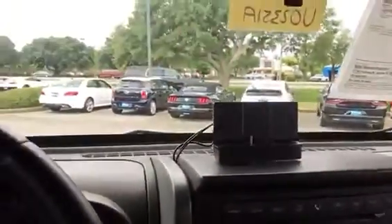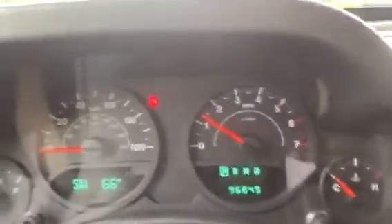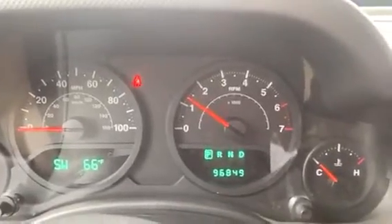The air conditioning runs cold. That is an adapter for Sirius XM — we just never wanted to unstick it — so it has that available. You should be able to see 96,849 miles on the vehicle. It is a clean Carfax and, as we discussed, on sale this weekend at $13,000.